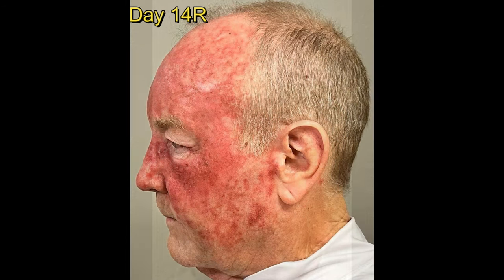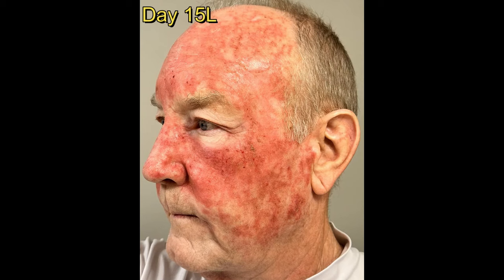I applied this for 14 days twice a day after the third day, and by the 14th day I didn't have much left of the cream, if any, and then the healing took place.